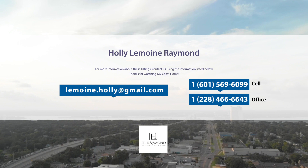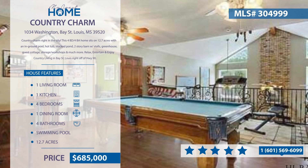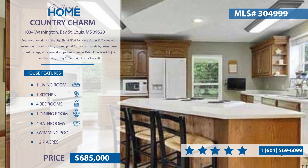The following homes are listed by Holly Lemoyne Raymond of HL Raymond Properties. Contact her at 601-569-6099. Country charm right in the city. This four-bedroom, four-bath home sits on 12.7 acres. With this home you'll enjoy an in-ground pool, hot tub and stocked pond. There's also a two-story barn with stalls, greenhouse, guest cottage and so much more.